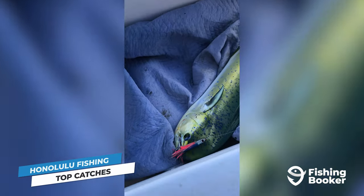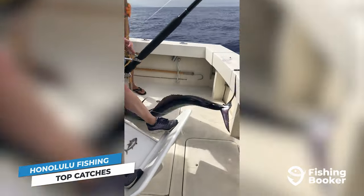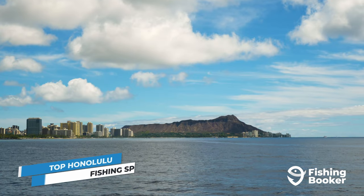And that's just scratching the surface. You can troll the open waters for wahoo and short-billed spearfish, or bottom fish over reefs for trevally, triggerfish, various snapper species, and even the occasional green jobfish.